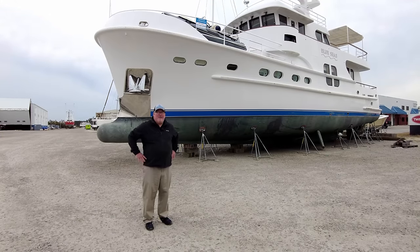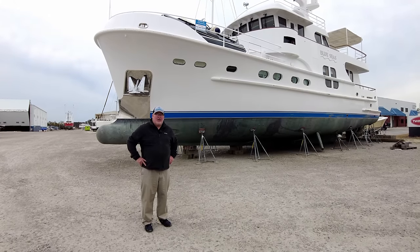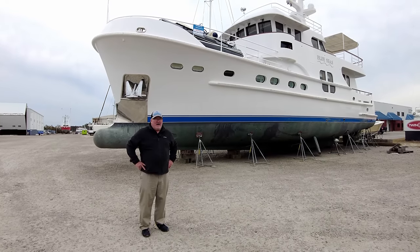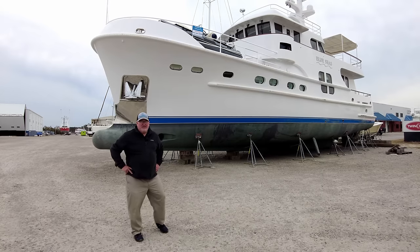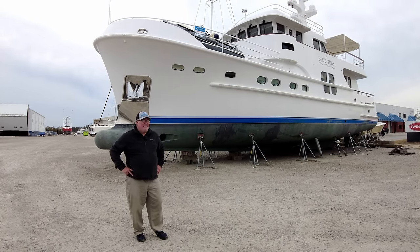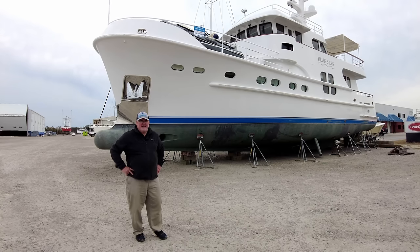Again, this is John Painter with Blue Water Yacht Sales in Beaufort, North Carolina. I appreciate you taking a look. For more information, you can check it out on our website. The boat is easy to see — it's here at the Jarrett Bay Boat Yard in Beaufort, North Carolina. Easy fly-in access to New Bern, North Carolina, about 30 minutes away. Very easy to see.